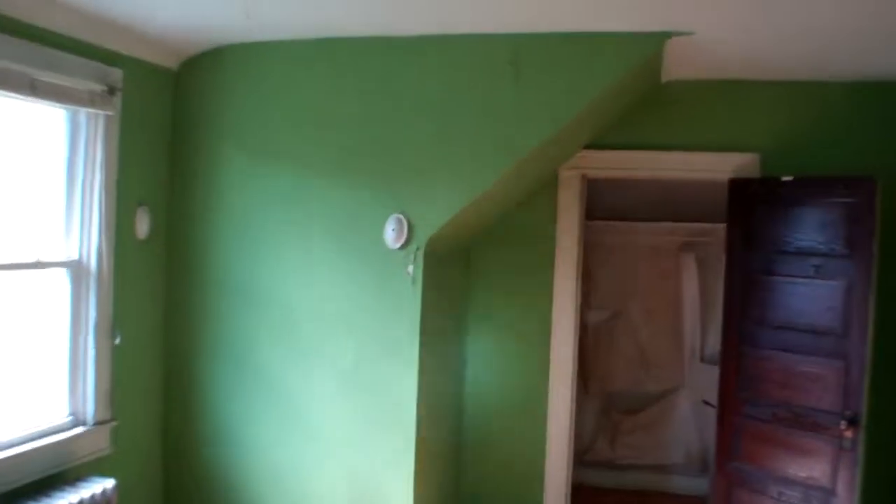Upstairs — two bedrooms about the same size, and they have the same ceiling slant. Good size closet and the ceilings are nice and tall, besides where it goes down just in the corner. The second bedroom across the hall is pretty much exactly the same, feels a little bit smaller.